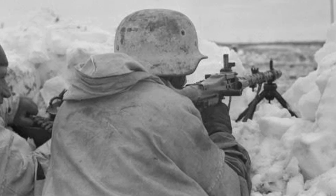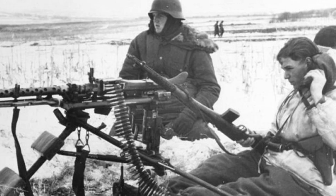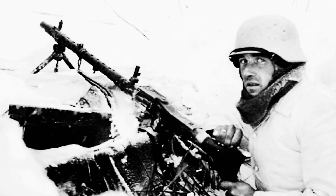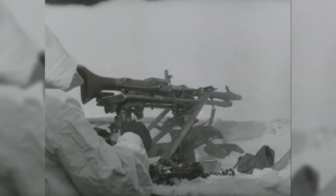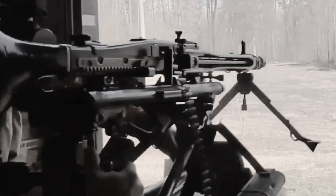They even had a winter adaptation for the bipod, preventing it from slipping on snow and ice, especially for use on the Eastern Front. The mount for the MG34, which was later also used for the MG42, was just as ingenious as the gun itself.